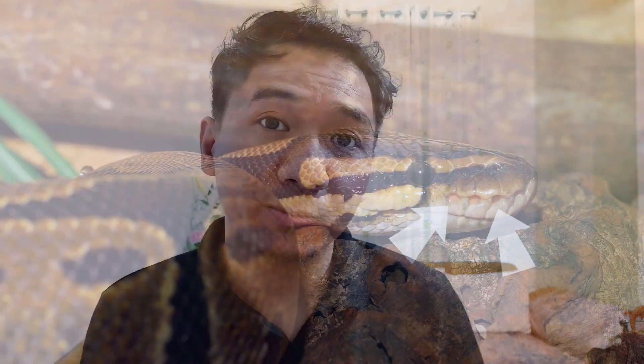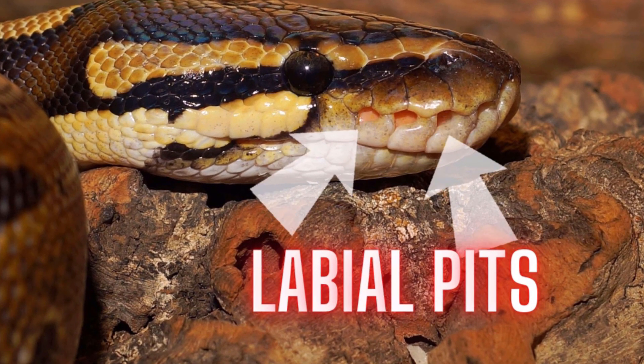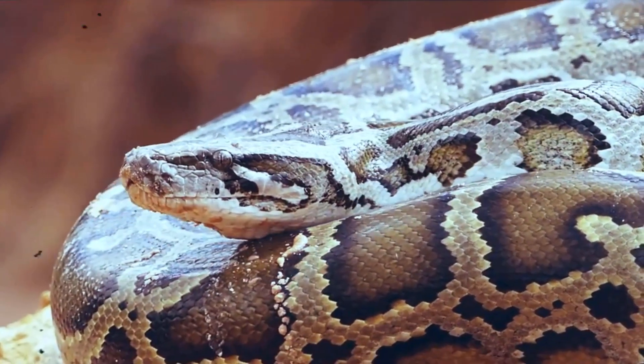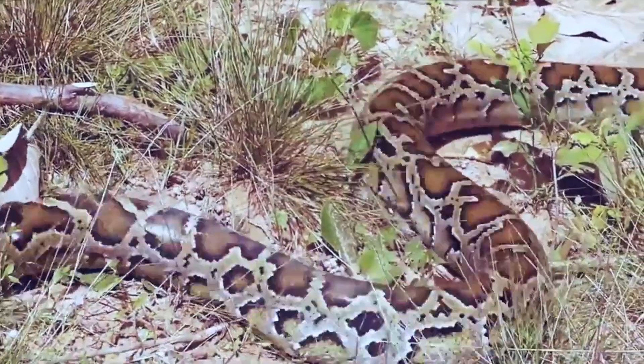One very cool characteristic about these snakes is that they have thermoreceptors, or labial pits, on their lip scales that help the snake locate warm-blooded prey. The python kills its prey by coiling around it and constricting until it dies of suffocation — literally squeezing every ounce of oxygen from the lungs of its prey until they die.